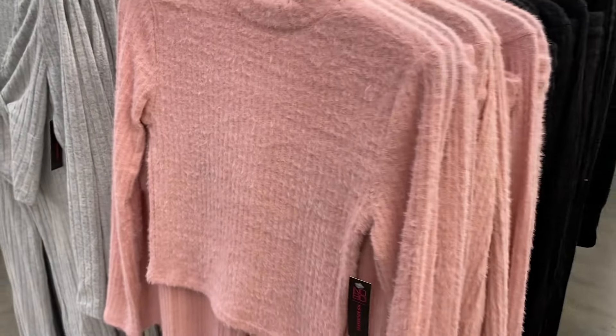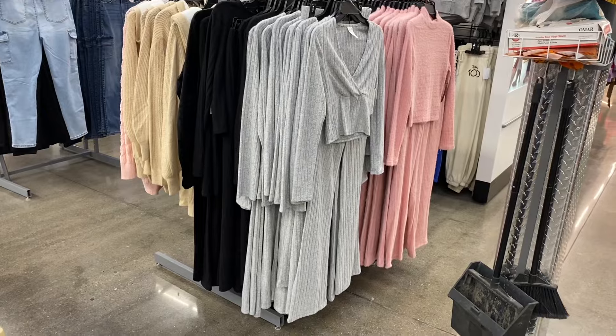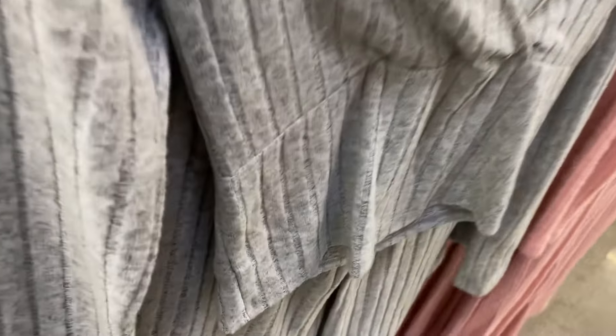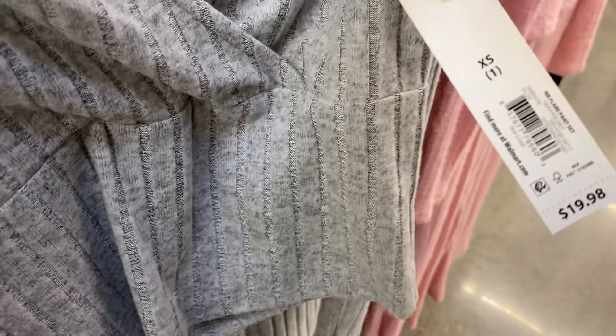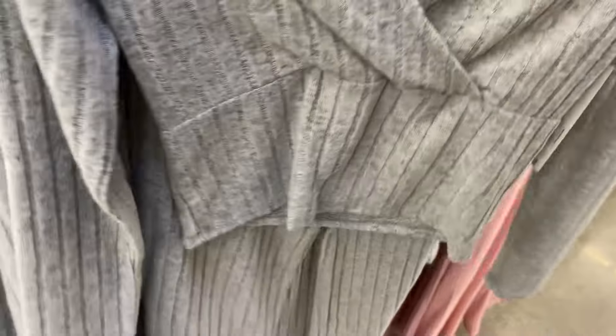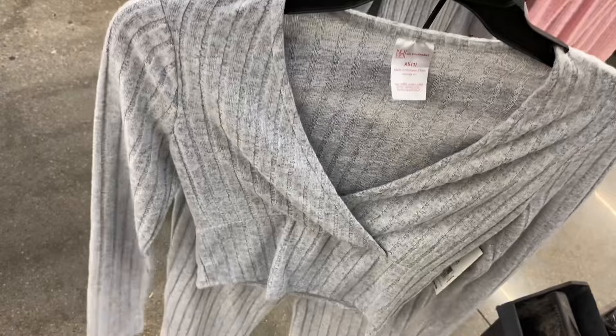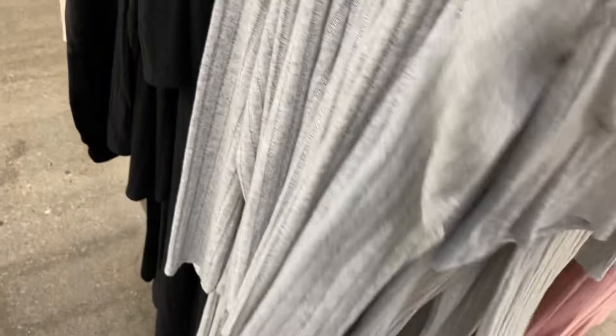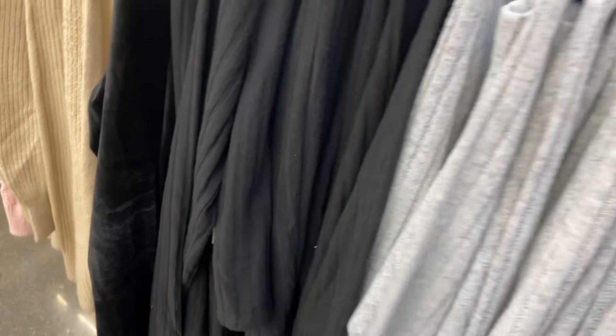On the other side, there's a flare pant set for $19.98, also by No Boundaries, extra small to 3XL. The pants are flare and the top is asymmetrical across the front and ribbed — that is really cool. I kind of just want the top by itself. You can also get it in black.